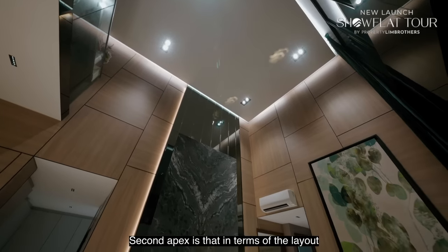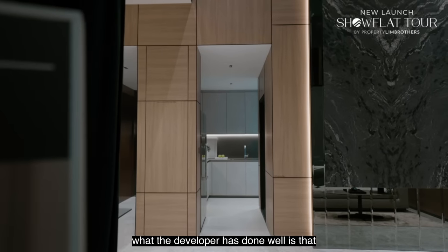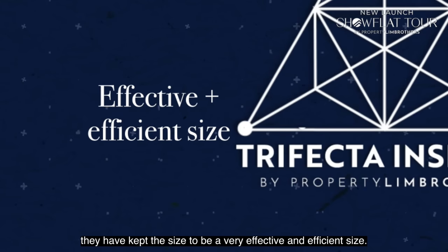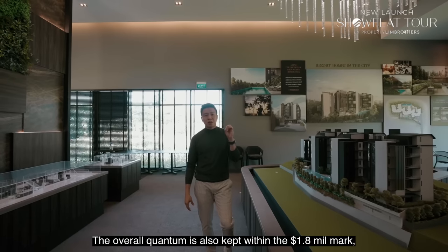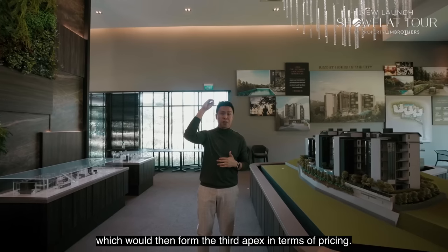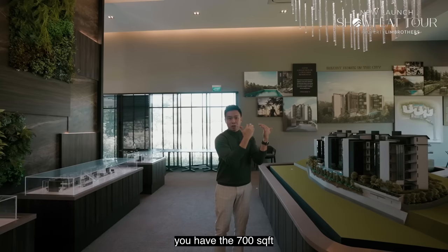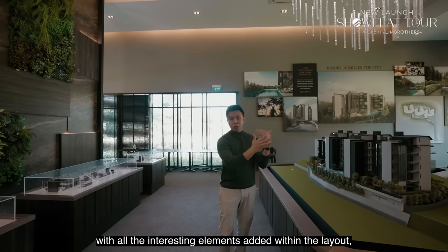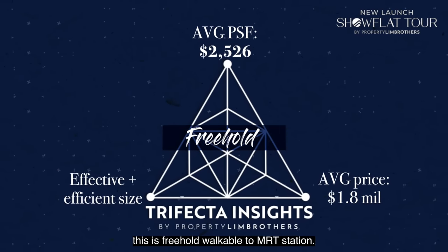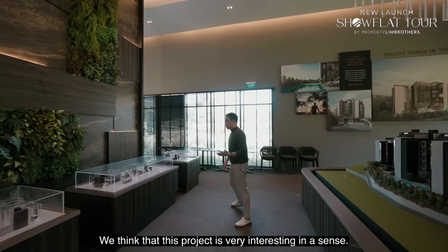The second apex is the layout and square footage sizes — the developer has kept the size very effective and efficient. The overall quantum is also kept within the $1.8 million mark, forming the third apex in terms of pricing. So under $1.8 million, you have the 700 square feet unit with all the interesting elements within the layout. Right in the middle: freehold, walkable to MRT. We think this project is very interesting.